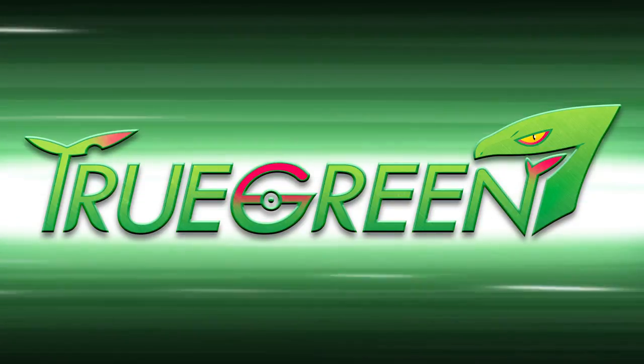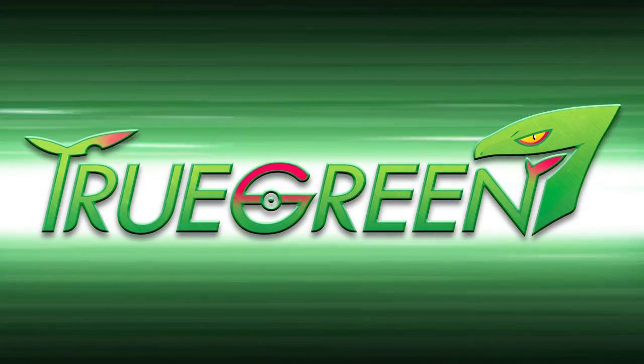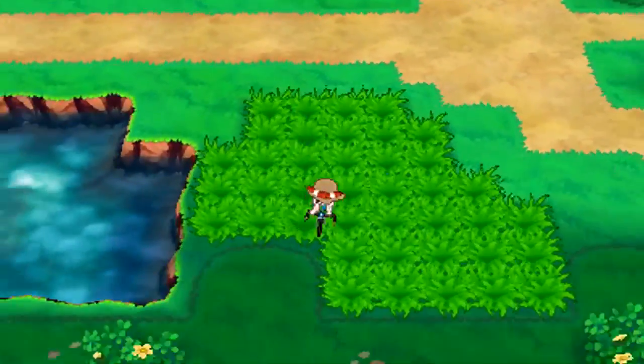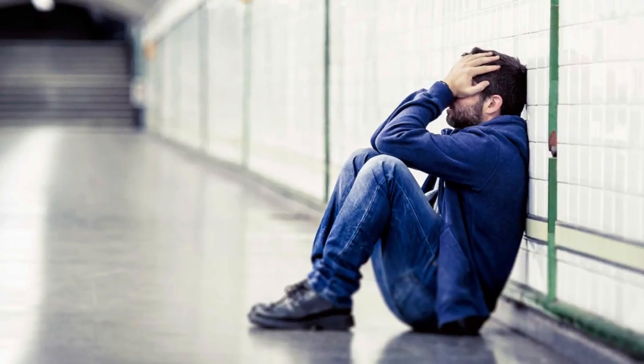Hey guys, TrueGreen7 here. And if you don't know what my favorite color is by now, you're seriously not smart. So as you've guessed by now, I have this weird obsession with the color green. It's pretty unhealthy, so you're kind of watching a man indulge in his addiction right now.